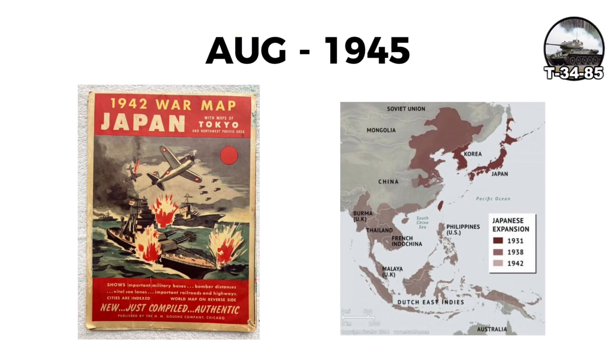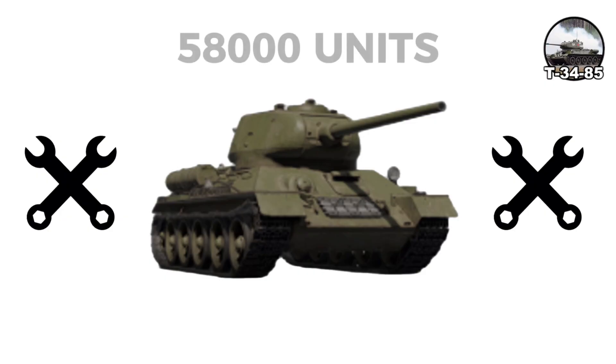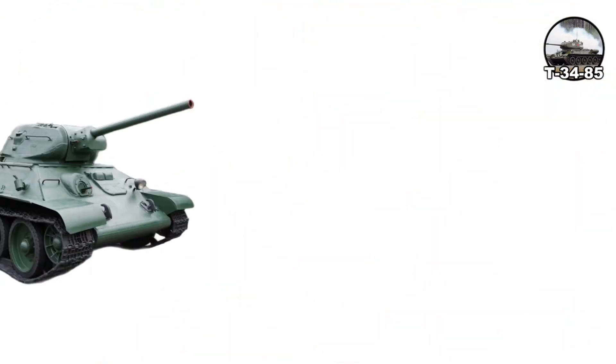In the Far East against Japan in August 1945, T-34-85s quickly overcame Japanese armor. Total T-34 production of all variants exceeded 58,000 units during the war, making it by far the most produced tank of World War II. The T-34's influence on tank design was profound.